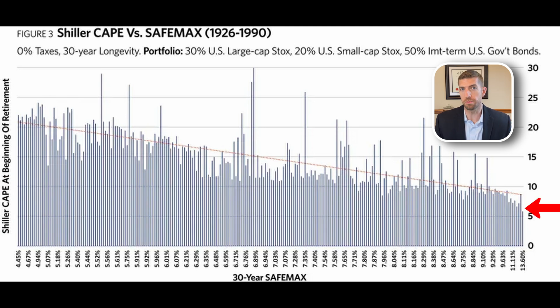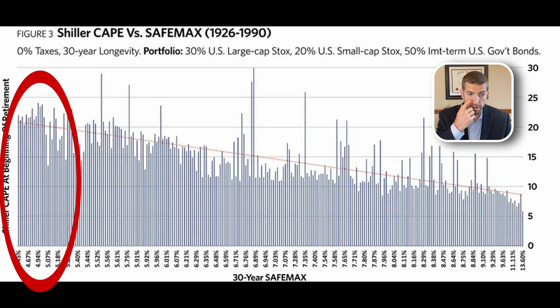When stocks are cheap, the CAPE ratio is low — you'll see single-digit Shiller CAPEs of 6, 7, 8. When the CAPE is high, stocks are expensive. What this chart shows, not surprisingly, is that when stocks are cheap, safe withdrawal rates are pretty high. Looking at the lower right-hand side, almost all the highest safe withdrawal rates came when beginning equity valuations were cheapest. All rates over 10% came when the CAPE ratio was under 10.